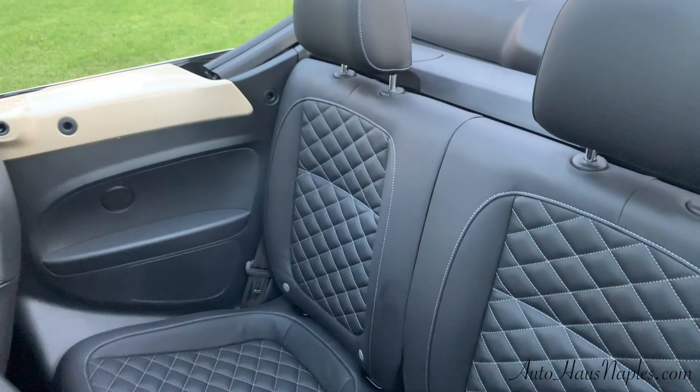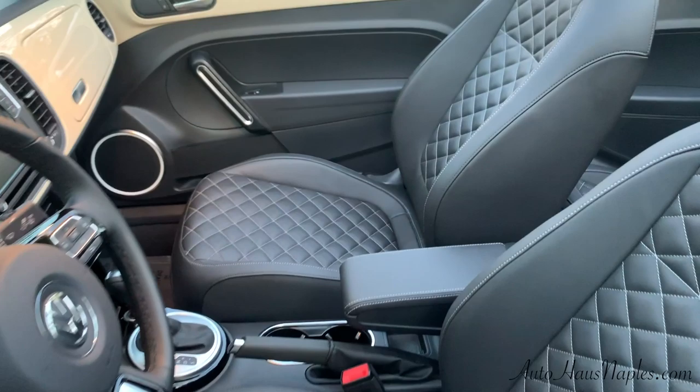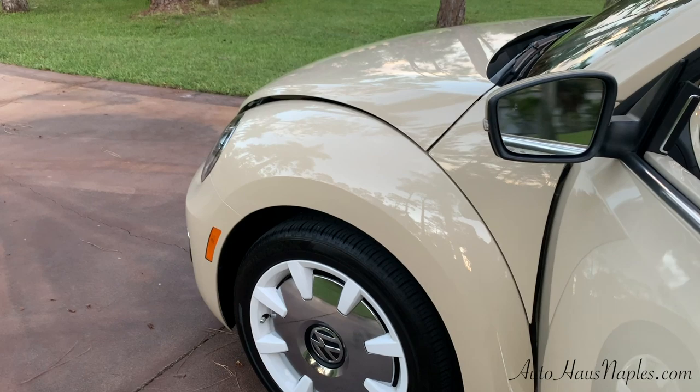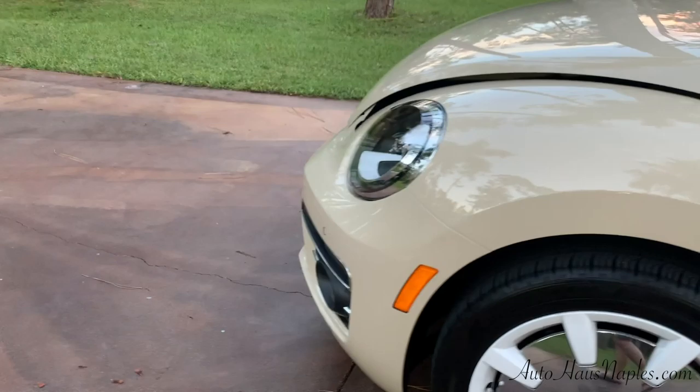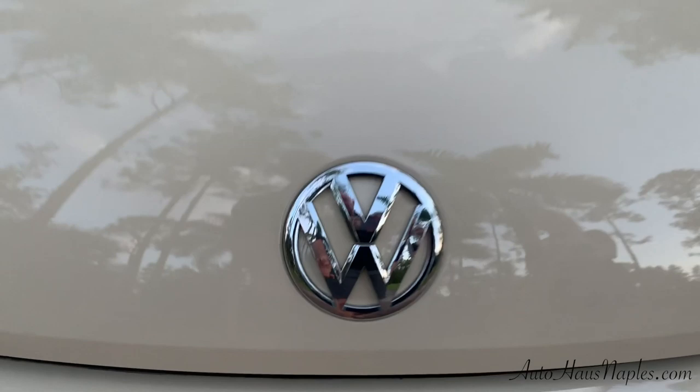This thing is completely pristine. Check out this diamond stitch leather interior — this is Titan black diamond stitching, which is your leather interior. It almost feels like you're sitting inside a Bentley. Your multifunction leather-wrapped steering wheel also has your Beetle emblem in it, and that is also going to be part of the final edition features. I actually love the color of this vehicle.